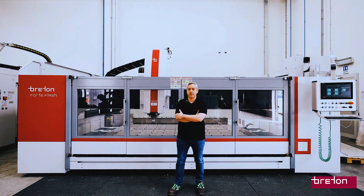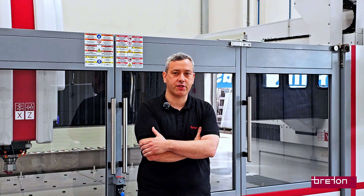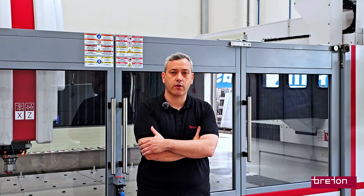The Breton Forte Flash is a CNC center designed for high precision machining on natural stone and engineered slab. It handles complex shapes and cutouts with extreme precision, and it's ideal for fabricators who want to increase productivity and reduce cycle times.